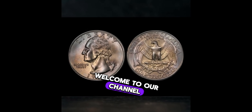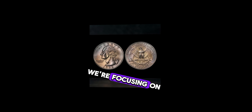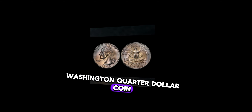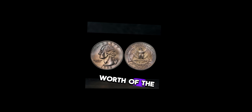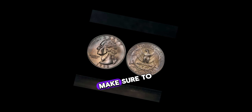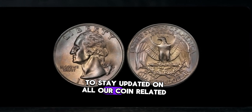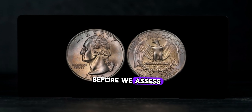Welcome to our channel, where we delve into the intriguing world of coin collecting. Today we're focusing on the 1998 Washington quarter dollar coin. Is this coin just another piece of loose change, or could it hold significant value? It's Old Money Price here, and I'm excited to explore the worth of the 1998 Washington quarter dollar with you. The year 1998 was marked by notable events, including the Winter Olympics in Nagano, Japan, and the unveiling of the iMac G3 by Apple. Meanwhile, the U.S. Mint produced millions of Washington quarter dollar coins.